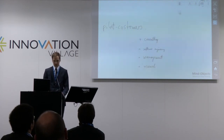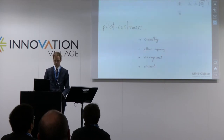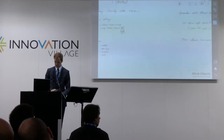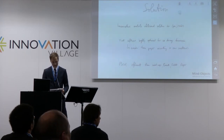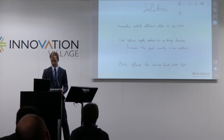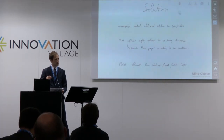Our pilot customers come from different domains — mainly consulting, software engineering, management, but also research and architecture. So there's a wide variety of people interested. Our solution is what you see here, what I'm using at the moment while I'm talking. We are the first ones really concentrating on optimizing software for the setting of being in a conversation with people.